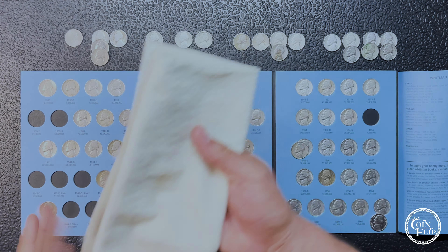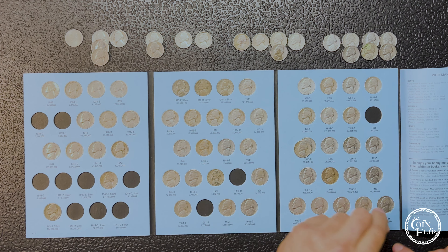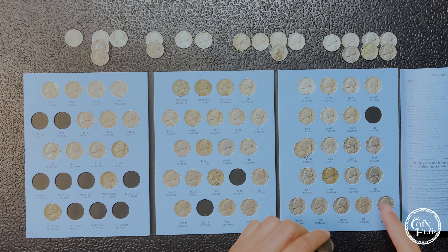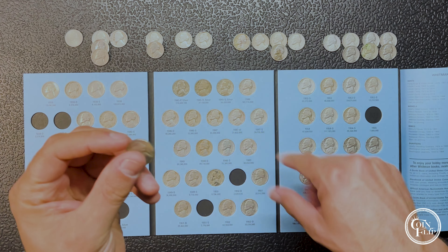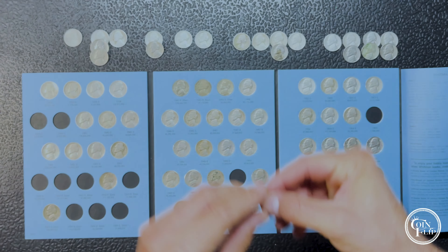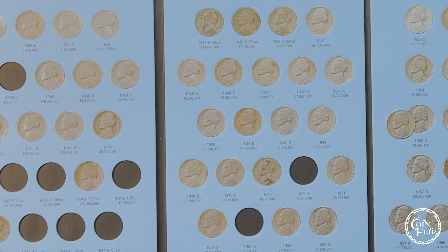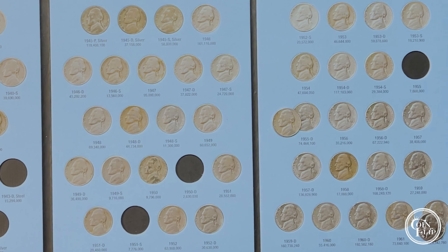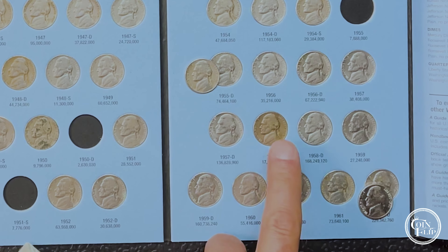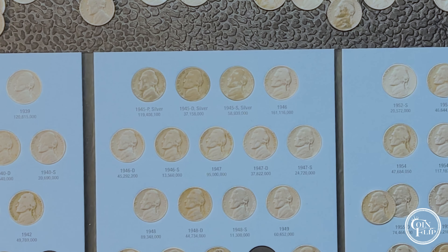That's going to wrap up that bag - pretty good hunt. I think we had 23 finds overall. Two upgrades: this nice 1961 Denver, we'll get that switched out; and our 55 Denver - this one's a little bit dirty but the details are much better than the one we have in the book. Unfortunately, we don't have any other spot fillers today. We did probably upgrade some of these spots since the last time. My son and I have done a couple of these bags. Primarily the ones we picked up were the 58 Philly - 17 million minted - and some 45 silvers along the way.